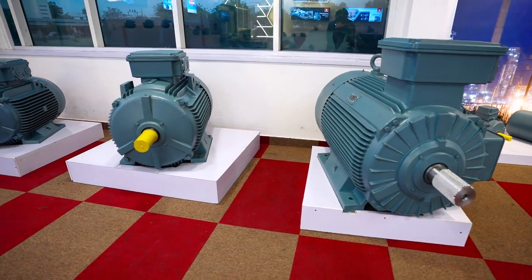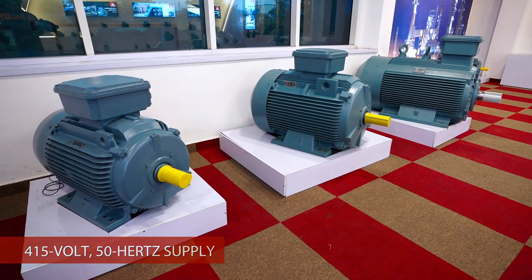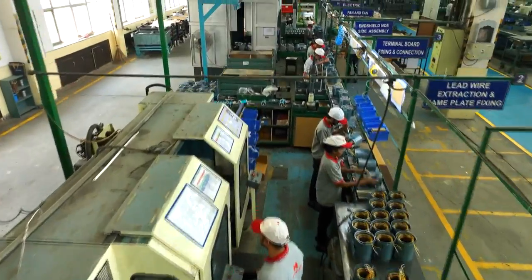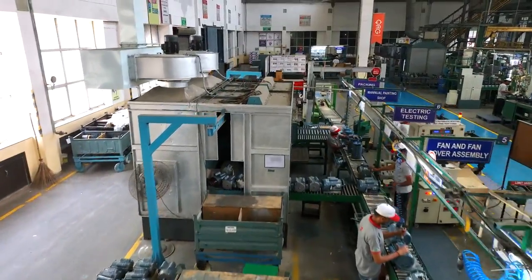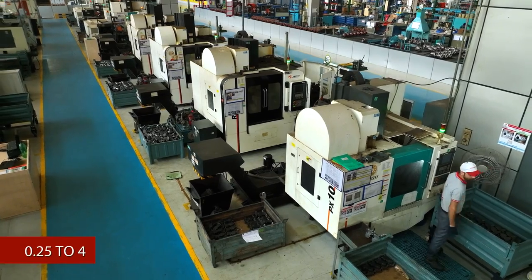These motors use 415-volt, 50-hertz supply. Havels' general-purpose single-phase motors are also available with horsepower ratings from 0.25 to 4.